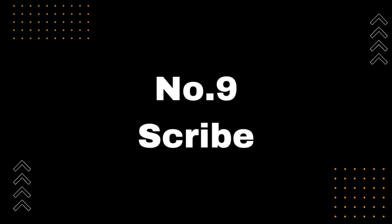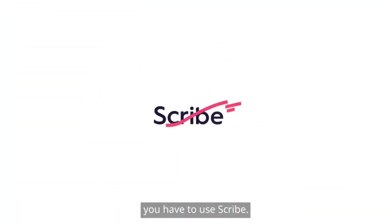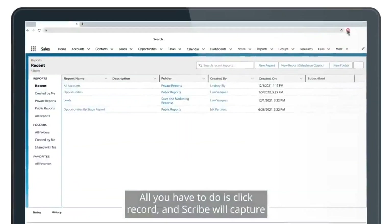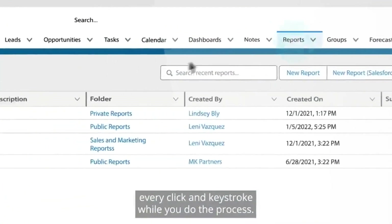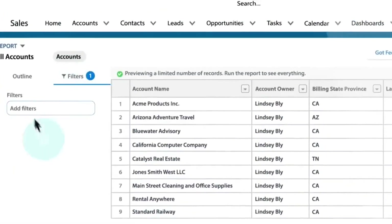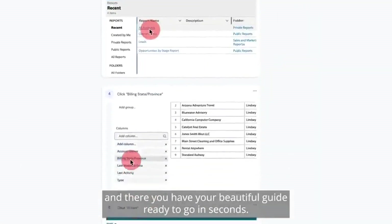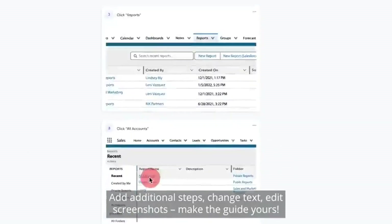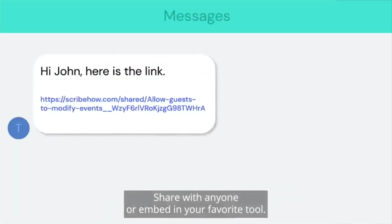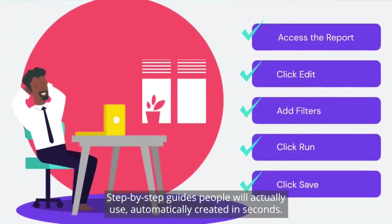Number 9: Scribe. Introducing Scribe, the ultimate Chrome extension for streamlining your workflow processes. With Scribe, you can record and analyze your screen, allowing you to generate detailed how-to tutorials that are perfect for showing your team how to get things done. This powerful extension is incredibly easy to use and provides you with all the tools you need to create high-quality tutorials quickly and easily. If you're looking for a way to make your workflow more efficient and effective, be sure to check out Scribe today at getscribe.health/chrome.